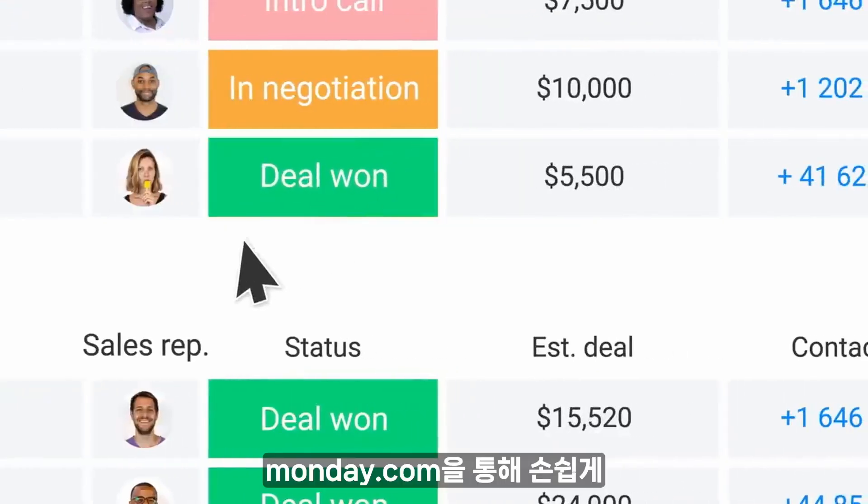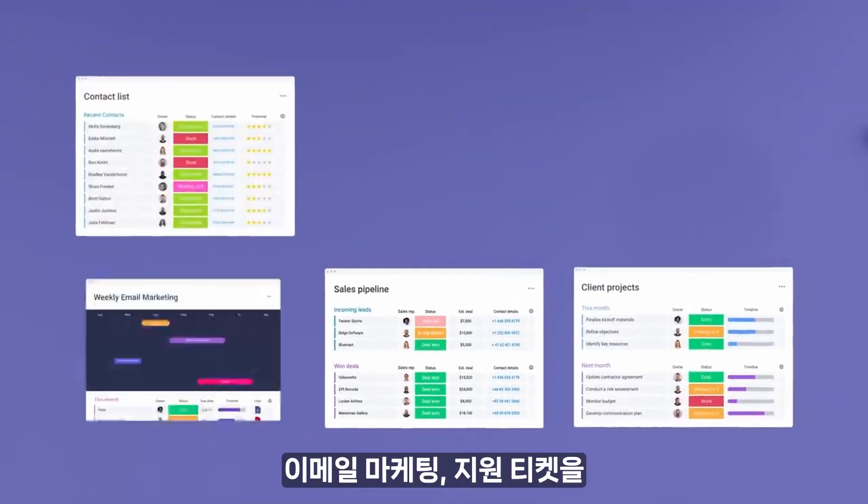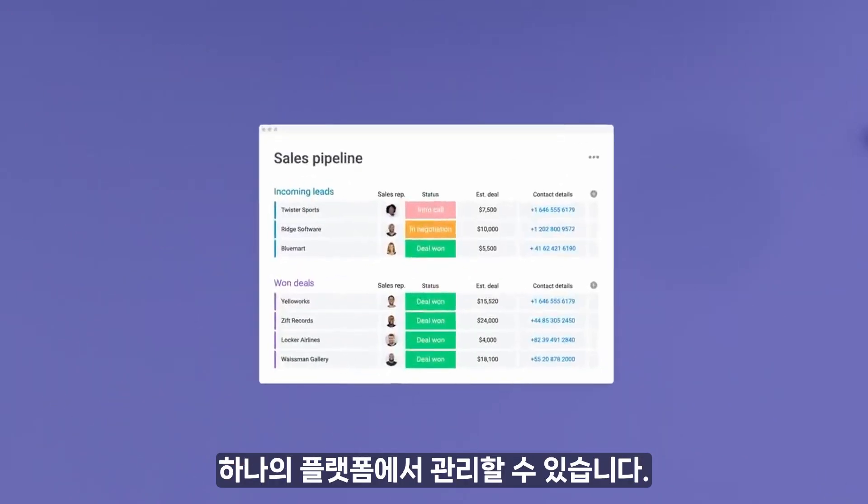Once you've closed the deal, Monday.com makes it easy to manage your clients' projects, services, email marketing, and support tickets all on the same platform.